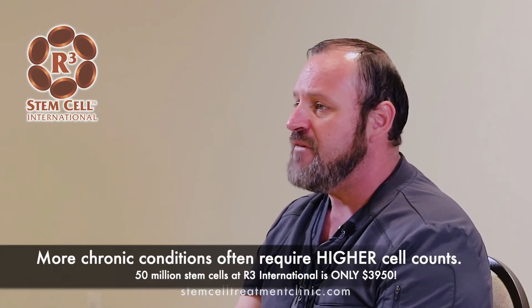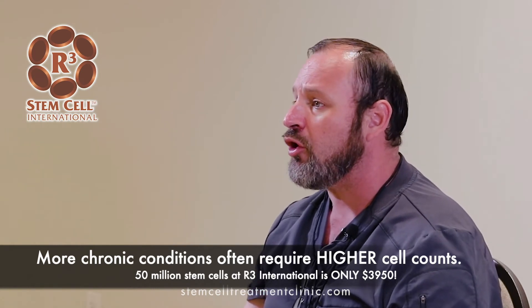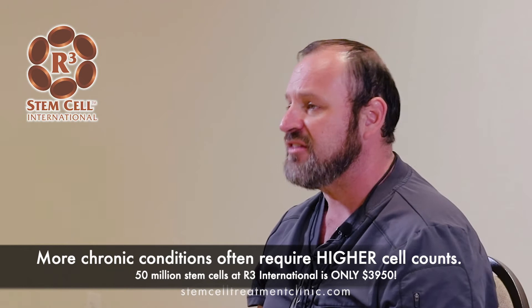That 30 million stem cell option is the sweet spot for simple, small procedures like a joint treatment, facial rejuvenation, or a P-shot. For 50 million, that's where we start treatment for a more chronic or complex condition. For patients with multiple joint issues, we can divide the stem cells, dilute them in their own PRP to increase the therapeutic amount, and apply them to multiple locations.